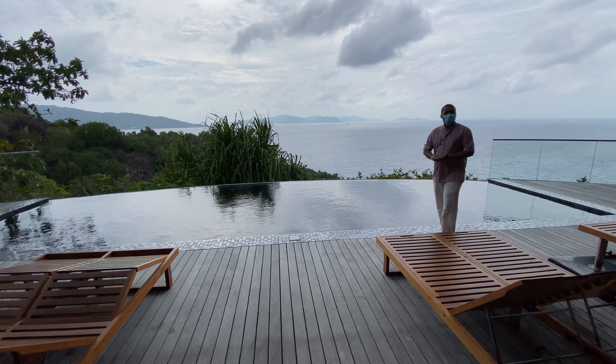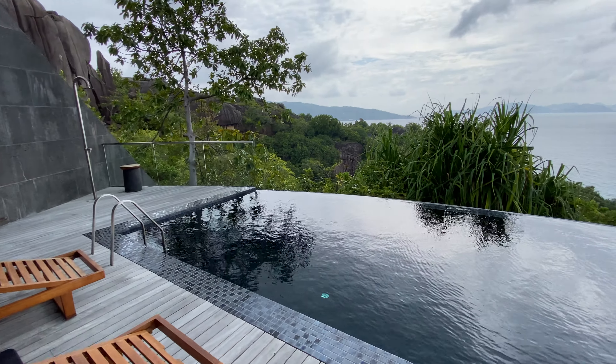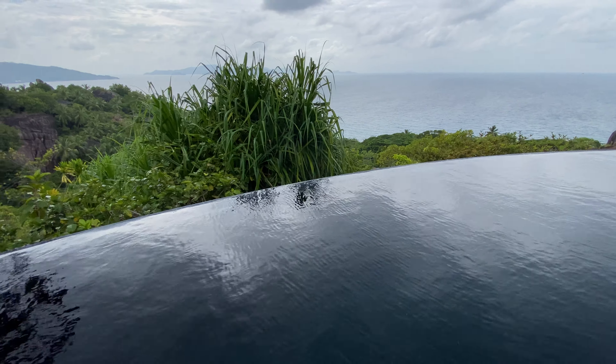This is our three bedroom wooden style residence with an amazing panoramic view of the two islands.